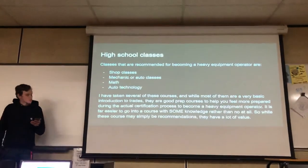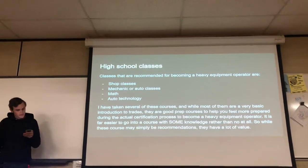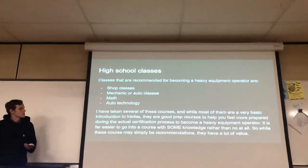The education and training for this job start with high school classes. The recommended high school classes include shop classes, basic shop classes, mechanic or automotive classes, basic drafting classes, and auto technology courses.